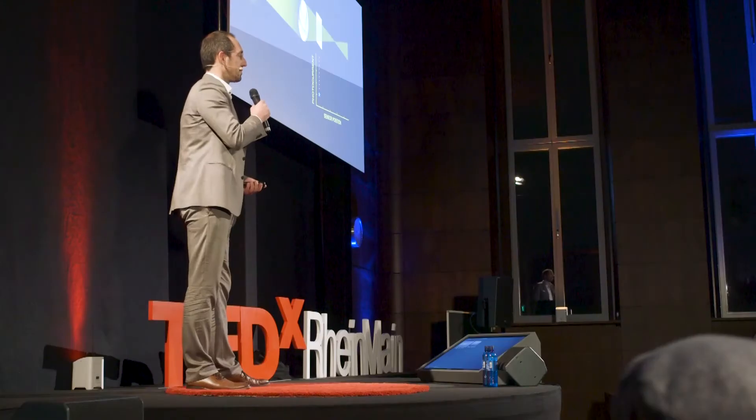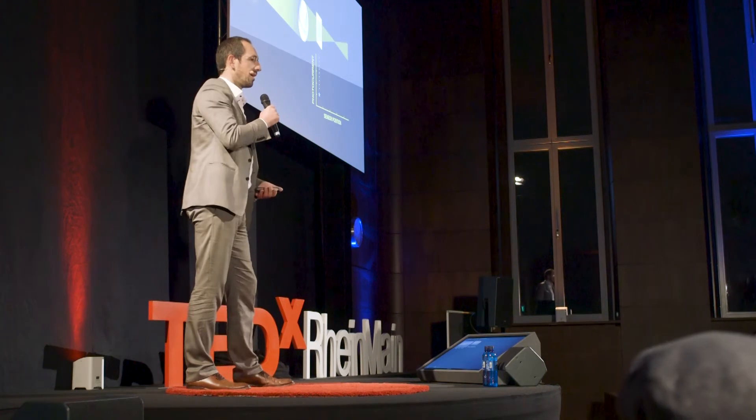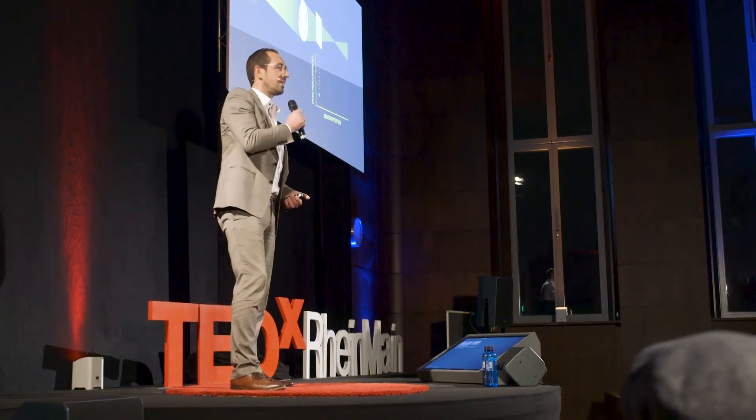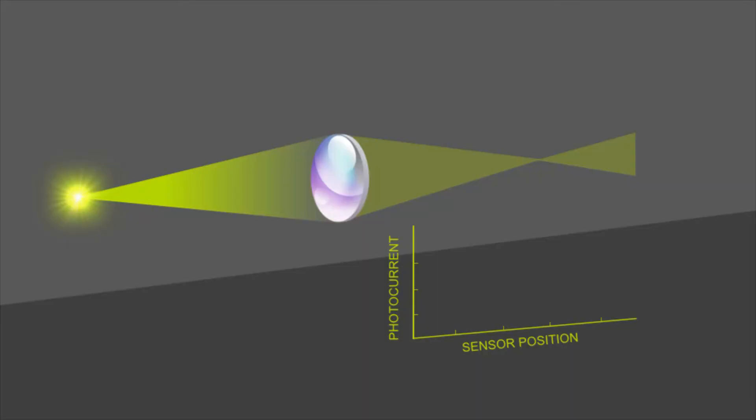My job as a research scientist was to characterize these solar cells electrically, and for that I used the setup depicted here on the slide next to me. This setup contained basically three parts: a light simulator — an artificial sunlight depicted on the left side — a lens which collimates this light, and a solar cell.